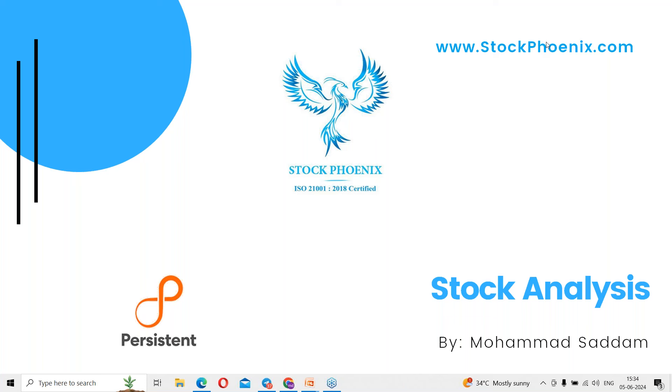Hey guys, welcome to today's session. Myself, Mohamad Sadam from StockPhoenix. In today's session, we will start to discuss all about the IT company stock Persistence.